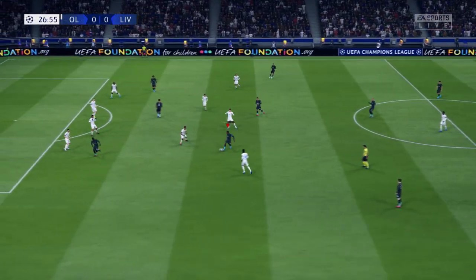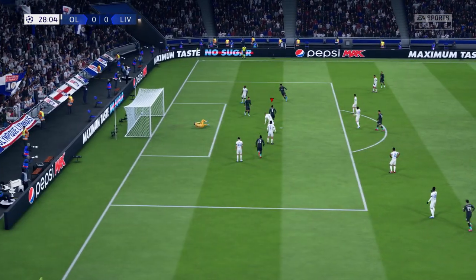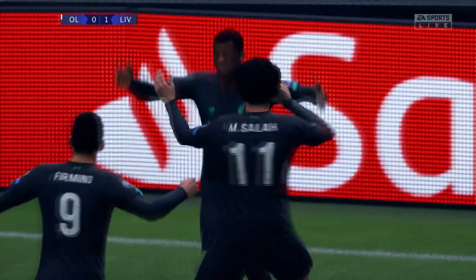Wijnaldum. Mane. And here's Wijnaldum — the opening goal. Due reward for their efforts. They've made the pressure count. They really deserve this lead.